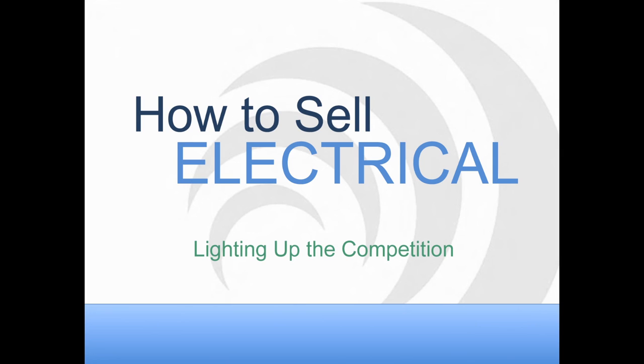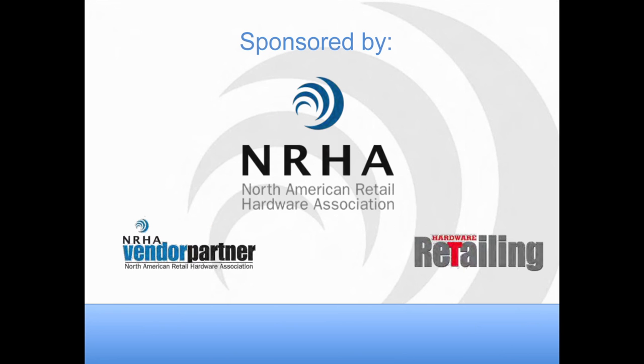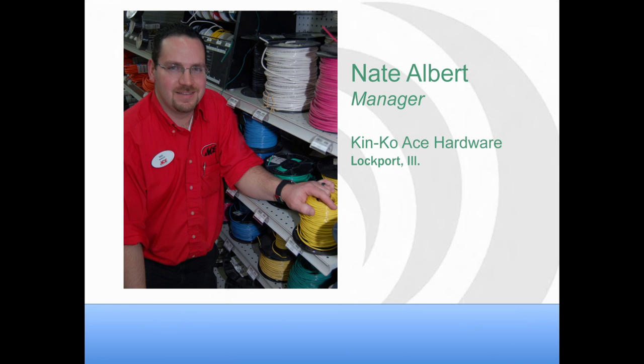Good afternoon everybody and thanks for attending the How to Sell Electrical webinar. Today's webinar is sponsored by NRHA, Hardware Retailing, and the Vendor Partner Program. Today's panelist is Nate Albert, the manager at Kinko Ace Hardware in Lockport, Illinois. He has a pretty exceptional electrical department. He's had a lot of luck with CFL bulbs, energy efficient products, and caters to both DIY customers and contractors.